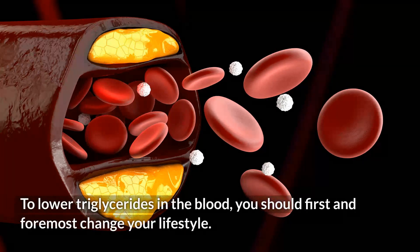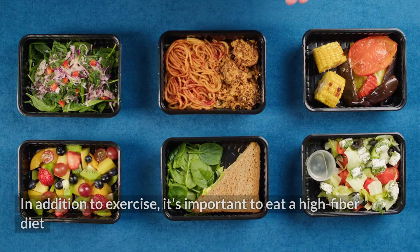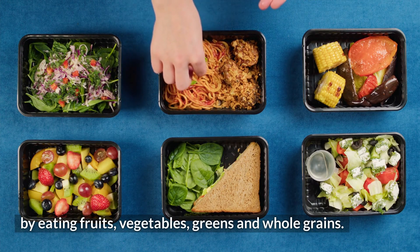To lower triglycerides in the blood, you should first and foremost change your lifestyle. In addition to exercise, it's important to eat a high-fiber diet by eating fruits, vegetables, greens, and whole grains.